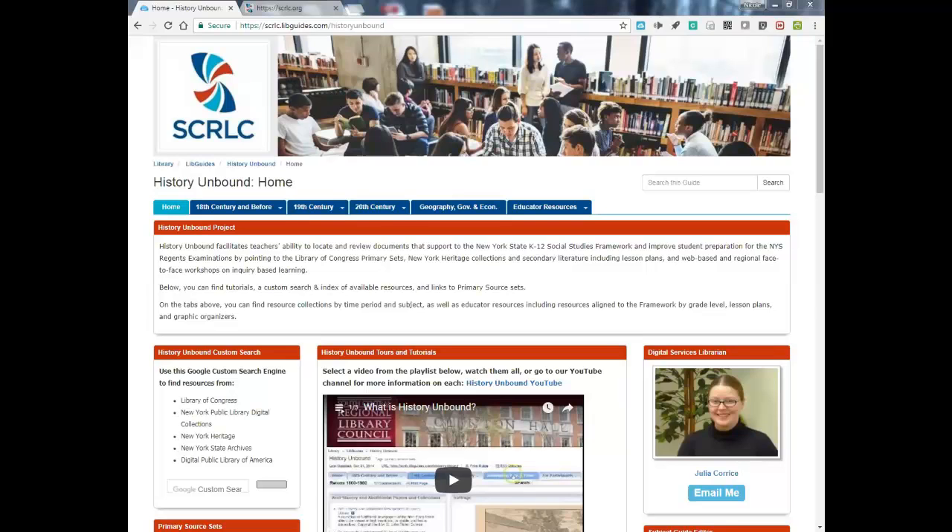Great, thanks Jessica. I wanted to take a moment to describe the background of the grant as well as show some of the resources that are available because of it. Primary Partners is an 18-month Teaching with Primary Sources grant through the Library of Congress, and this is the second iteration of such a grant received by South Central Regional Library Council. The first, known as History Unbound, ran from 2014 to 2015. The aim of the current grant is to facilitate partnerships between social studies teachers, librarians, and cultural organization educators.